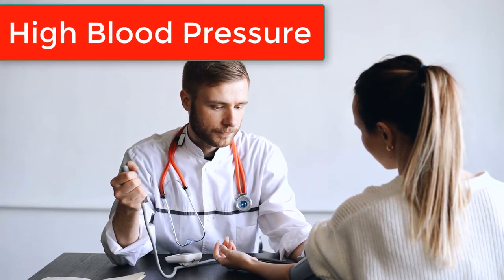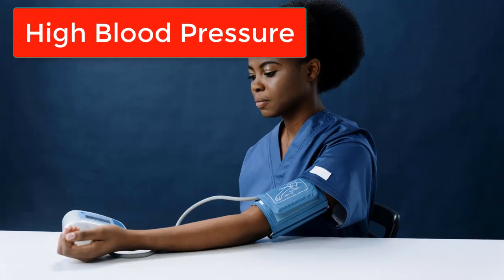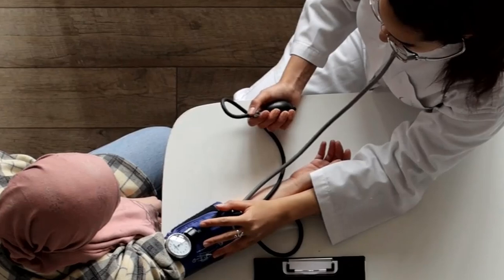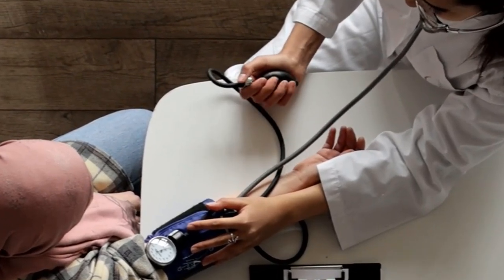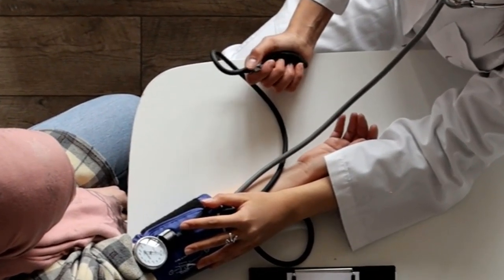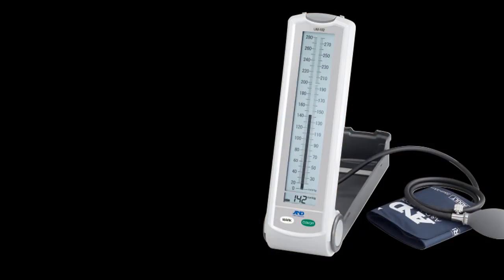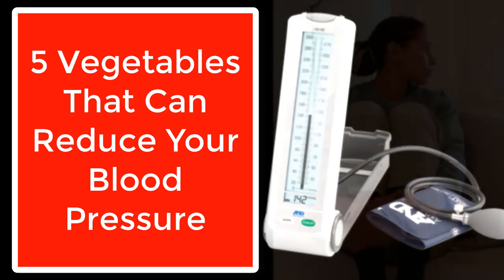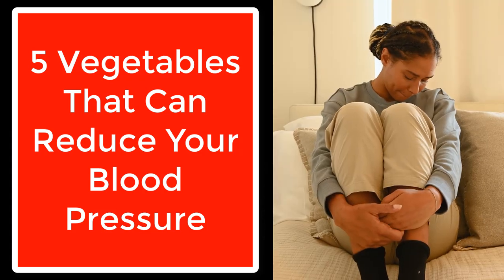Even though high blood pressure silently affects millions, the solution might just be growing in your garden or sitting on your dinner plate. Today, we're diving deep into nature's pharmacy to uncover the 5 most powerful vegetables that can help lower your blood pressure naturally and deliciously.